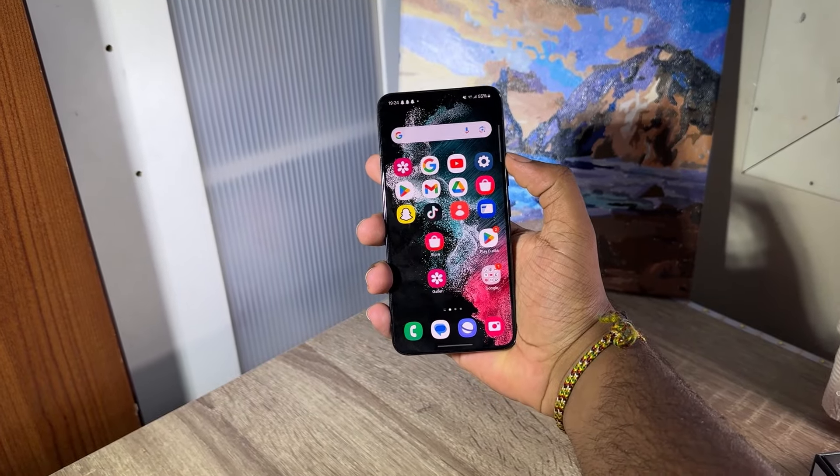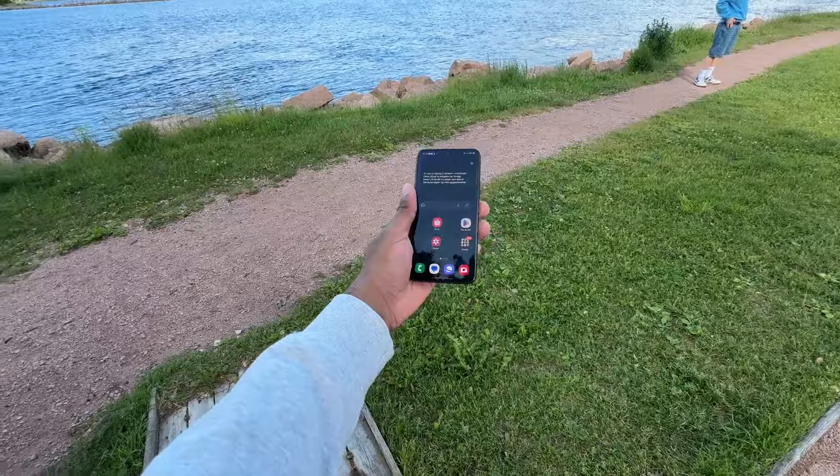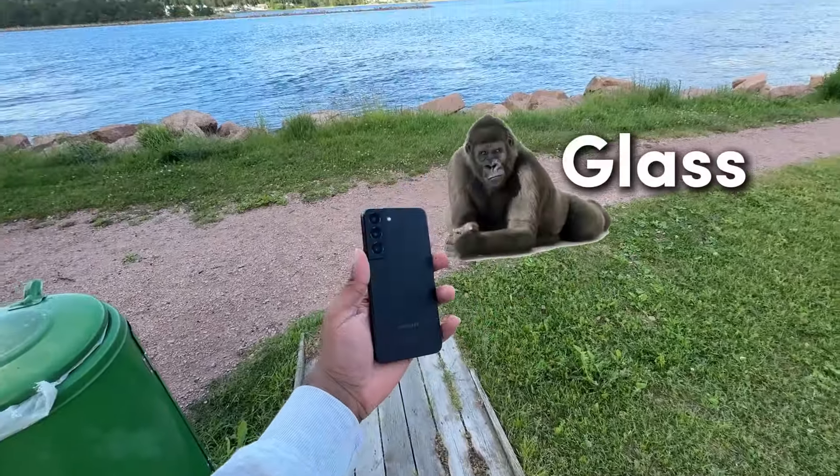As always, first let's look at the build. The sides are made out of armor aluminum, and the front and the back are made out of Gorilla Glass Victus.